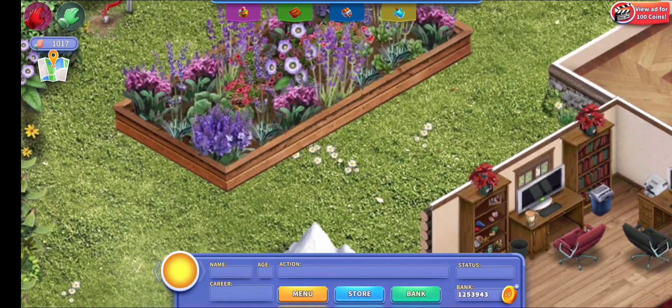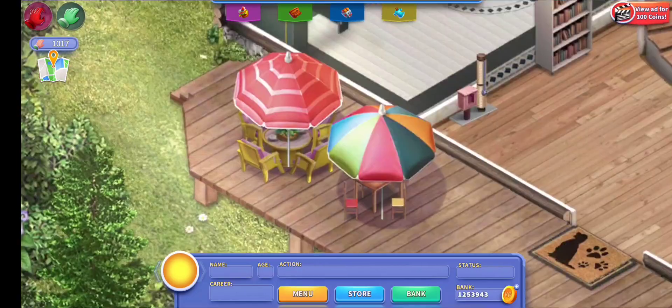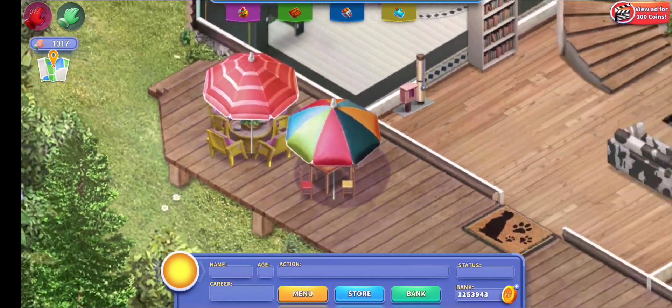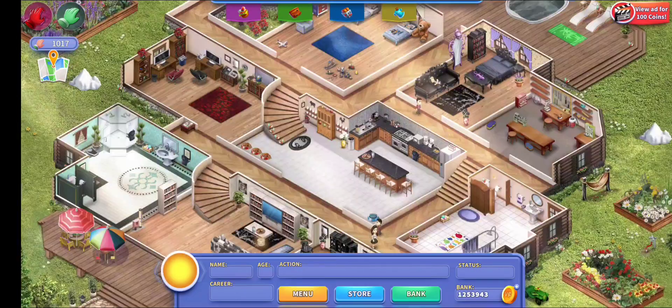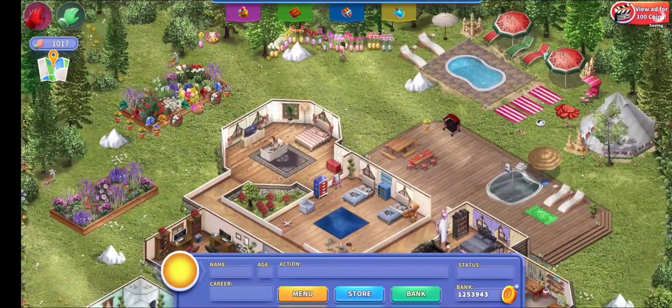I also have these two little tables out on my porch. That's pretty much all that we have for today, so I'm going to do a quick little overview for you guys to see everything.